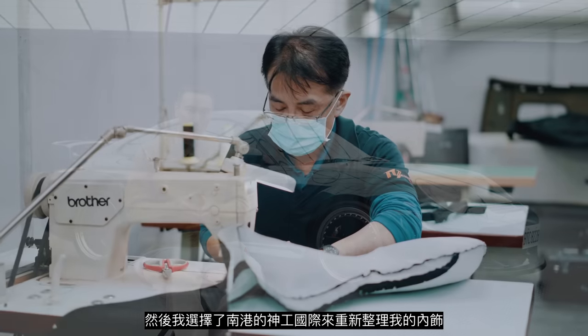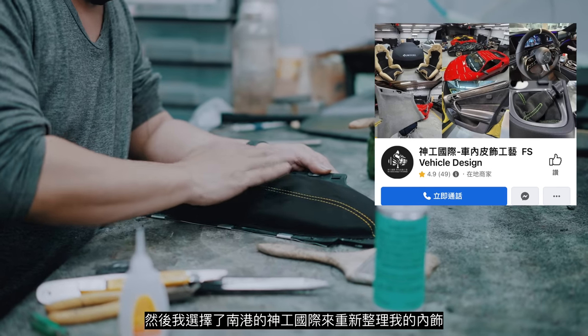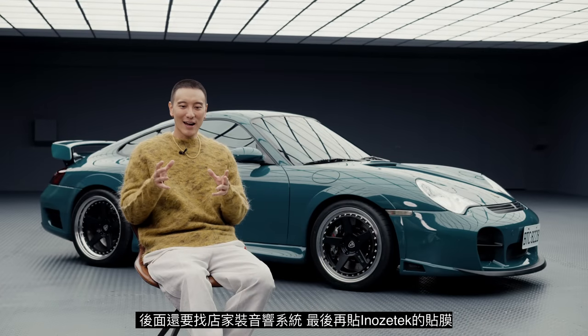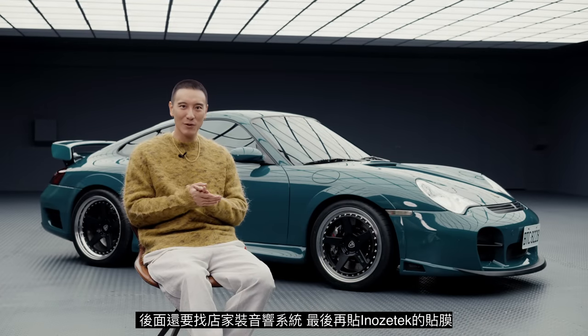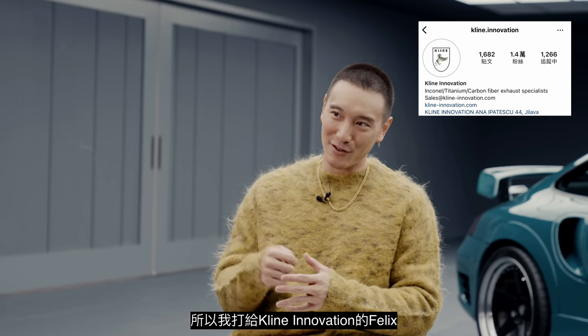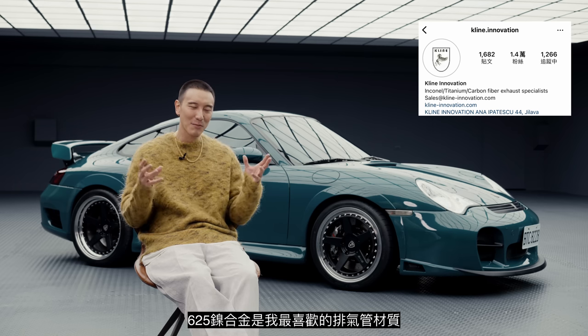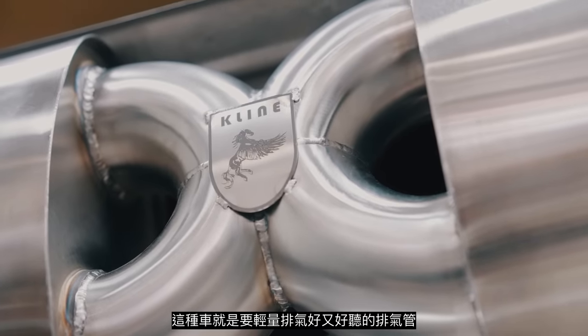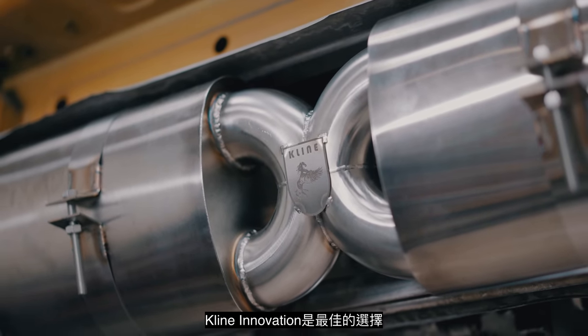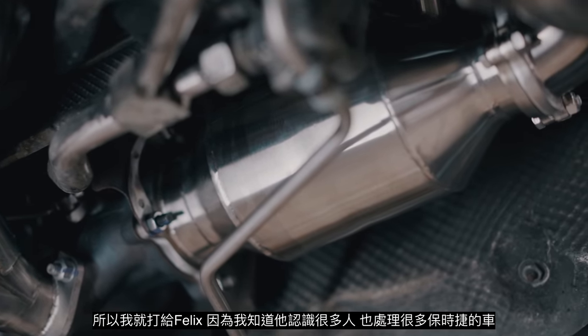I chose Seng Gong in Nangang to do all of the interior work, and they also helped with the body kit and the paint. I needed a shop to do all the stereo equipment and later the ZTEC wrap. Once I had all the shops sorted, I started contacting all of the brands and tuners and calling in some favors. I called up Felix at Klein Innovation for the 625 Inconel material — my favorite exhaust material. With a car like this it just has to breathe better, be lightweight, and sound amazing. So Klein Innovation was the way to go, and I called Felix because he had a lot of connections and deals with a lot of Porsches.